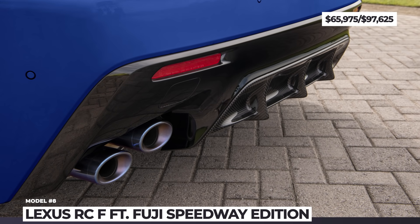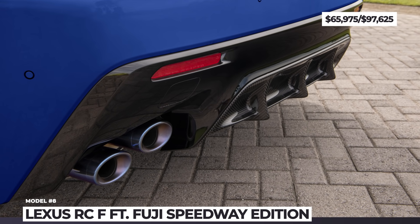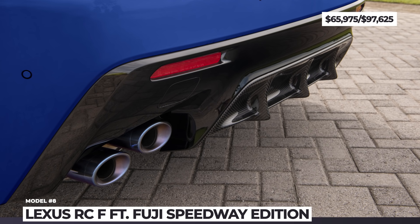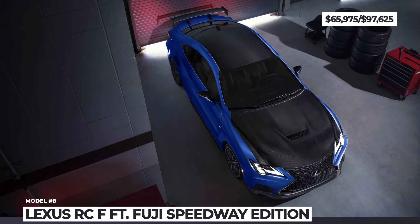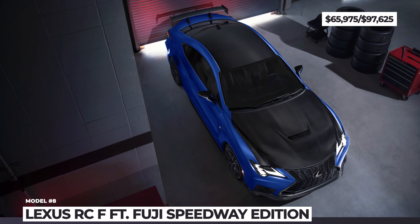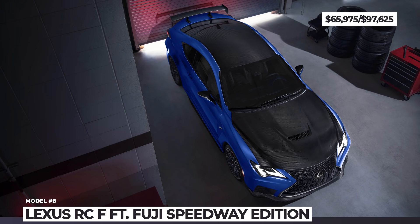The Fuji Speedway Edition arrives this year as a 50-unit limited run, sporting the usual carbon fiber treatment, Brembo carbon ceramic brakes, and a titanium exhaust. In 2022, it exclusively wears the electric surge exterior color in satin finish.